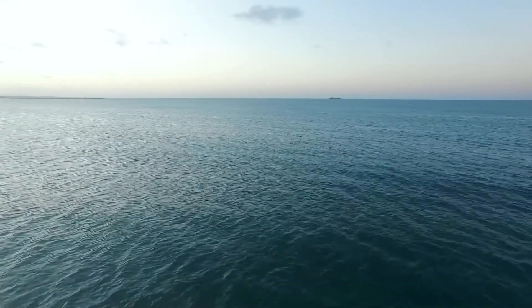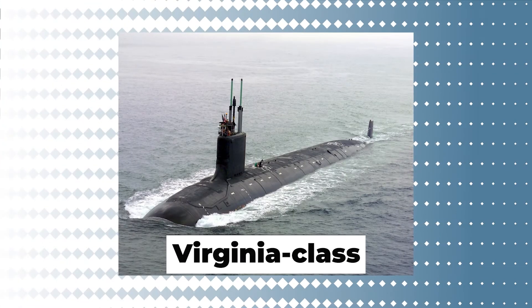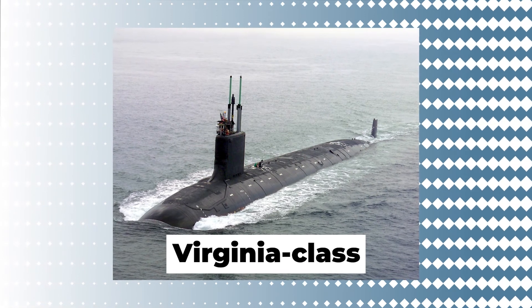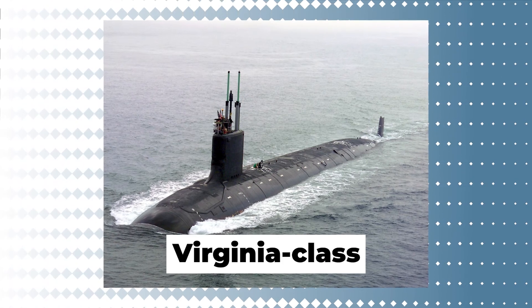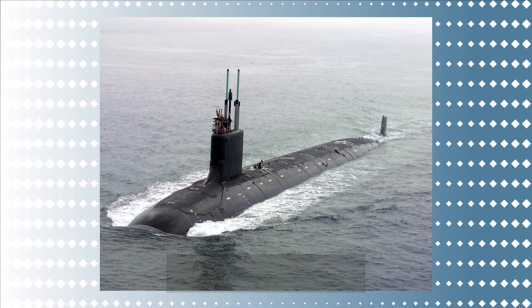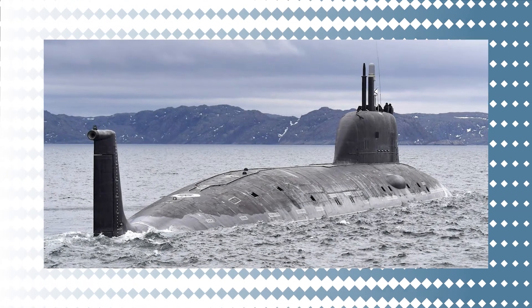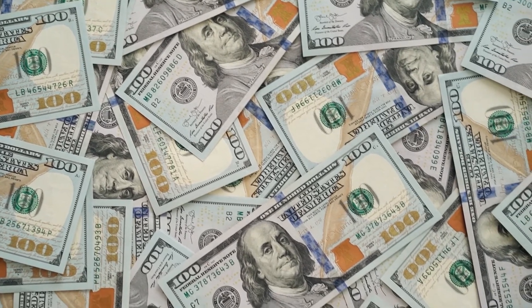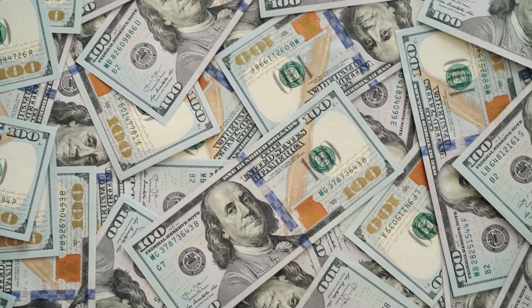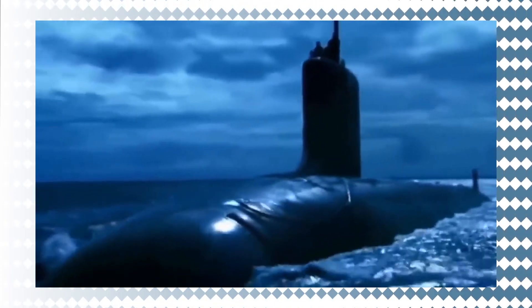Diving into underwater vessels and the most expensive military weapon — the Virginia-class submarine. The Virginia-class submarine, the U.S. Navy's newest submarine design, boasts cutting-edge stealth, covert operations, and weapons system technology. Obtaining a Virginia-class submarine is anticipated to cost US$3.45 billion, or approximately AU$4.73 billion per vessel, per records produced for the U.S. Congress.